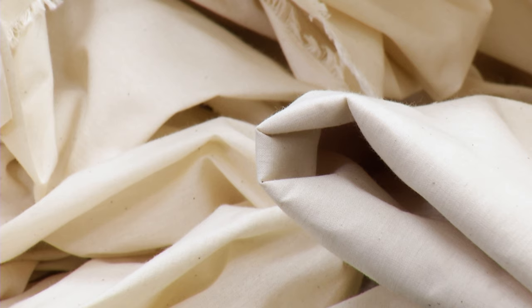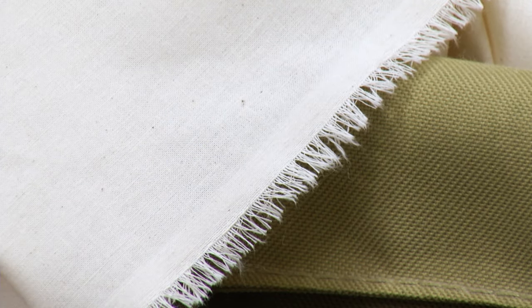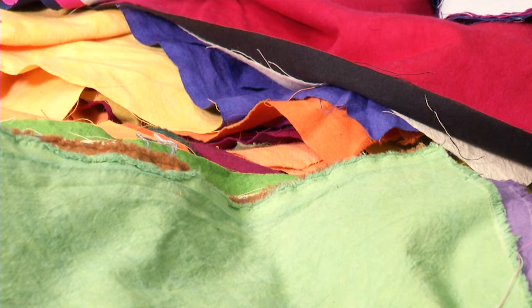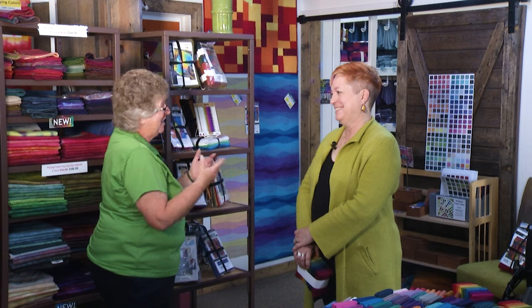And of course the dyes are non-toxic, and we use other materials like salt and soda ash. I am dyeing to learn more about your dyeing process — could you show us, please? Sure, we can go back to our production area and I can show you around.